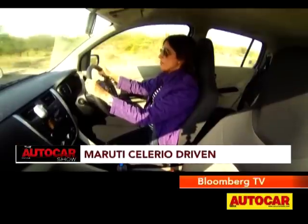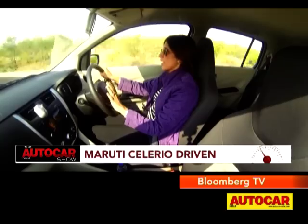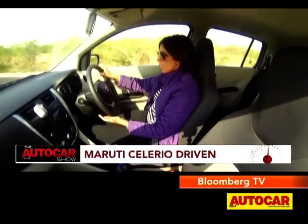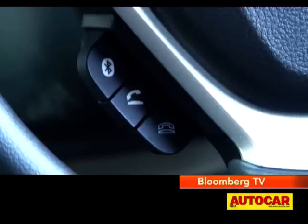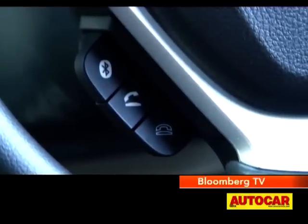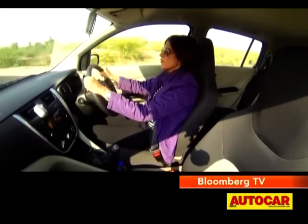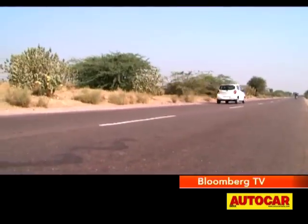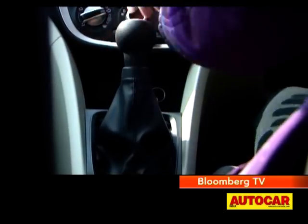Now I'm driving the manual version — this is the ZXI — so I have a couple more features. I have the steering-mounted controls: down here you have everything that controls the Bluetooth functions, and then the audio and mute buttons, so really quite practical with everything available at hand. The gear lever is placed quite high up so it falls to hand easily.